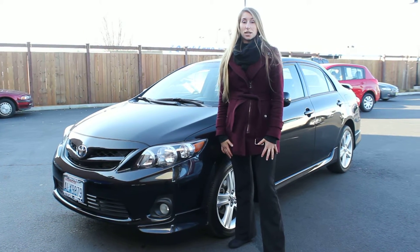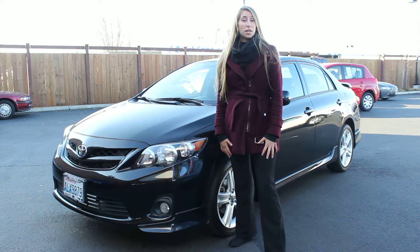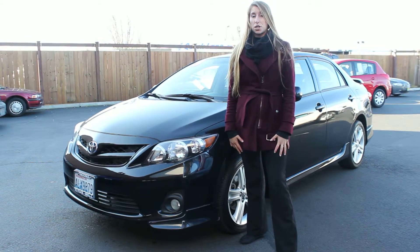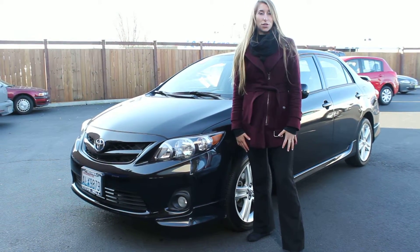Hi, this is Chelsea. Today I'm at Titus Will Toyota. We've been owned by the same family for over 75 years. We're conveniently located in Tacoma right off of I-5 and the 38th Street exit.